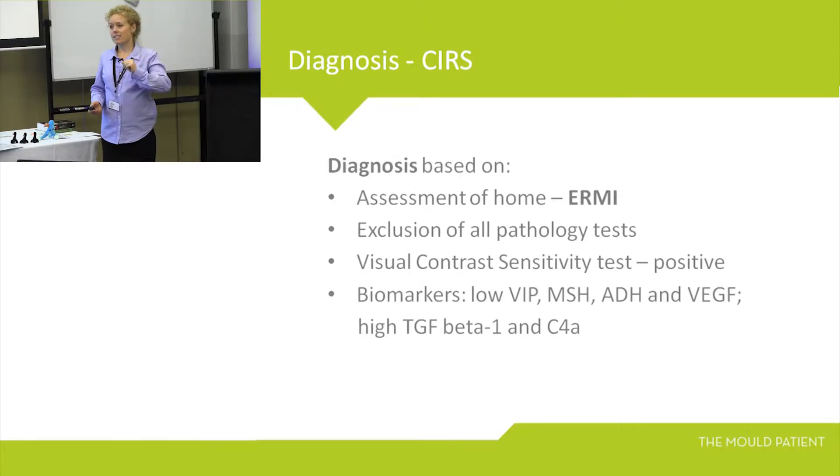As a building biologist, I need to identify first: is mould an issue with this home? And secondly, where's the water coming from? I have to use a variety of tools to assess that: thermal imaging cameras, ATP testers, moisture meters, hygrometers, indoor air quality units — because it could be due to humidity levels, condensation, or just a flood. It gets quite complicated, and I'll give you a bit of an explanation on that.